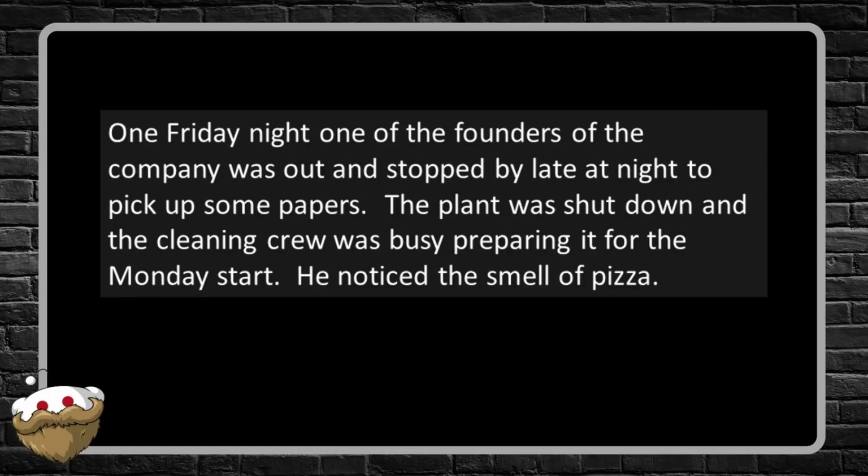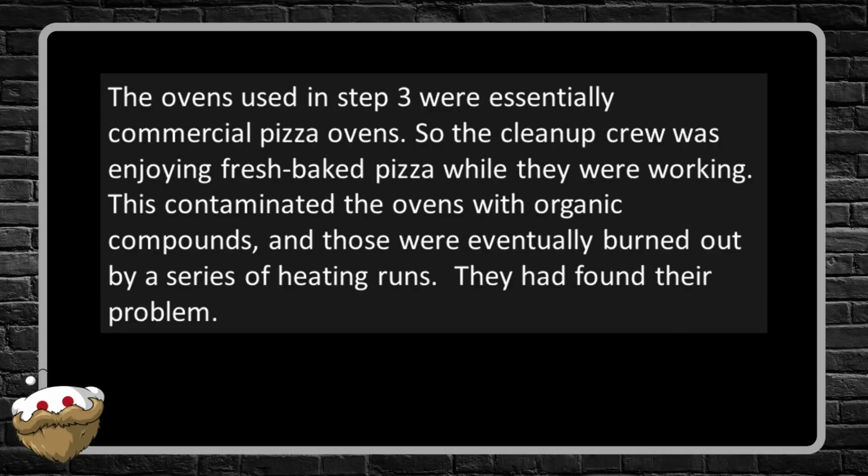One Friday night, one of the founders of the company was out and stopped by late at night to pick up some papers. The plant was shut down and the cleaning crew was busy preparing it for the Monday start. He noticed the smell of pizza. The ovens used in step three were essentially commercial pizza ovens, so the cleanup crew was enjoying fresh-baked pizza while they were working. This contaminated the ovens with organic compounds, and those were eventually burned out by a series of heating runs. They had found their problem.